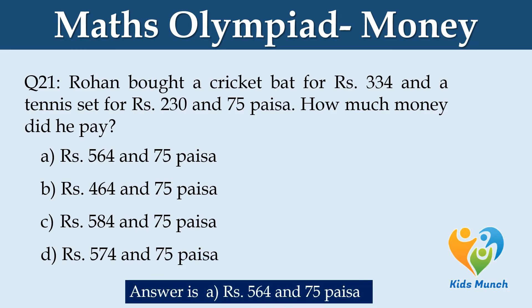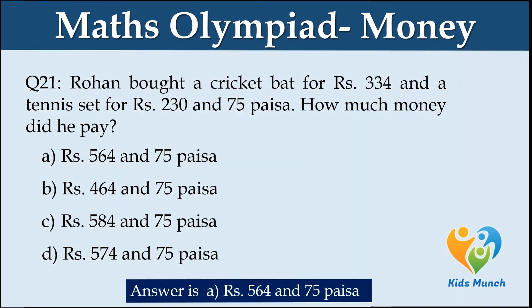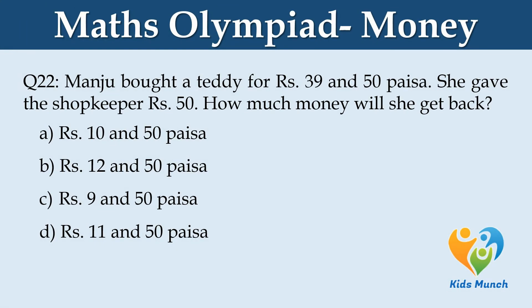Manju bought a teddy for Rs. 39 and 50 paisa. She gave the shopkeeper Rs. 50. How much money will she get back? Option A: Rs. 10.50. Option B: Rs. 12.50. Option C: Rs. 9.50. Option D: Rs. 11.50.